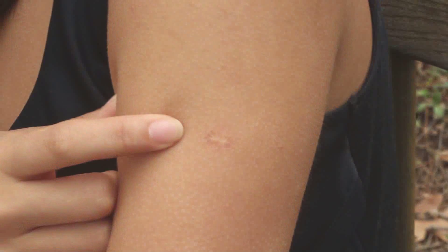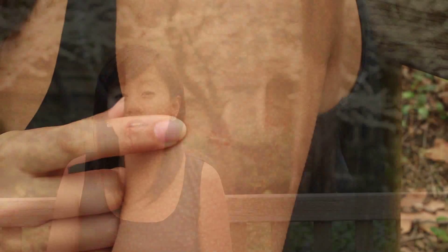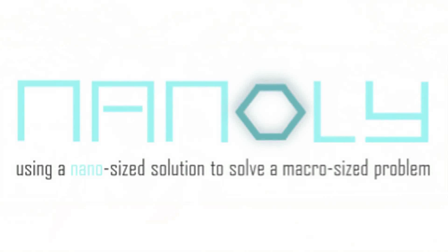Now, when I look at the vaccine scar mark on my left arm, it's not just a reminder of how lucky I am, but also serves as our motivation to bring vaccines to the places that need them the most. We invite you to be a part of our global change. Using a nano-sized solution to solve a macro-sized problem, we are Nanoli.